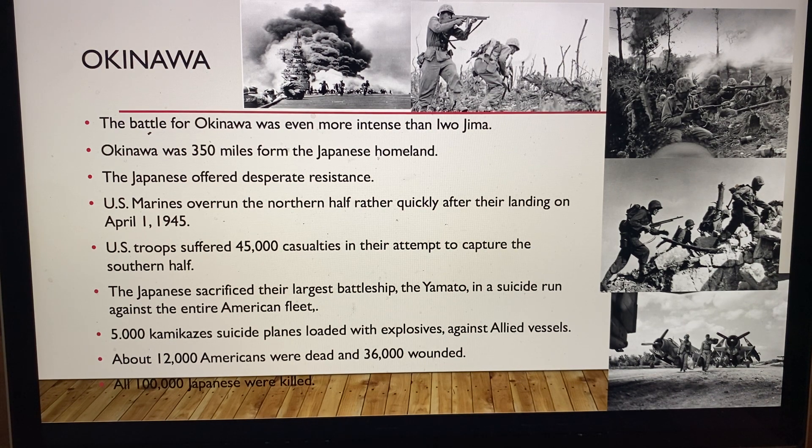There were also 5,000 kamikaze suicide planes loaded with explosives sent against the Allied vessels. These pilots would fly their planes directly into ships, other planes, and American positions, killing themselves in the process — that's why they were called kamikazes. About 12,000 Americans were killed and 36,000 were wounded at Okinawa.